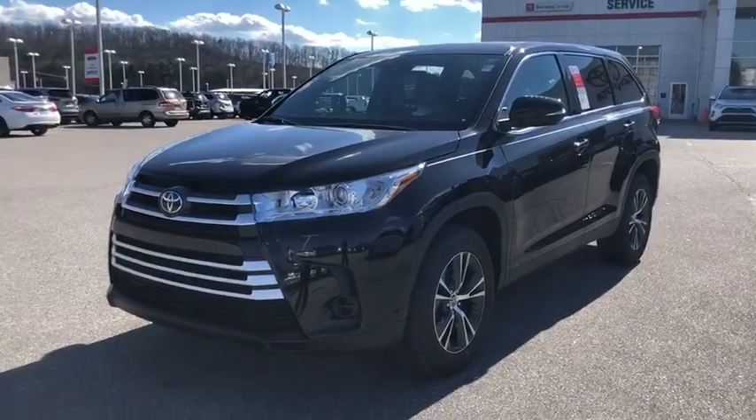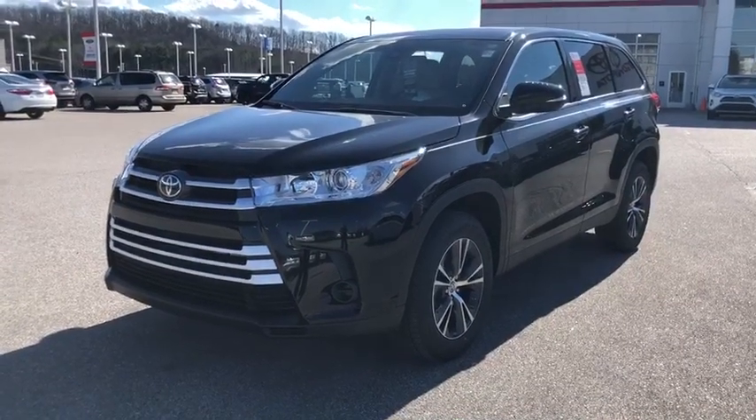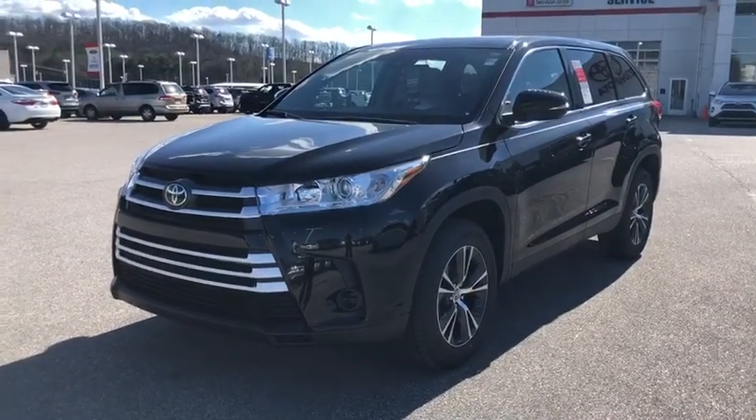Hi Misty, I'm Keena from Santa King Toyota in Oxford, Alabama. This is the all-new 2019 Toyota Highlander.